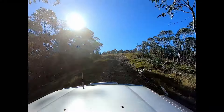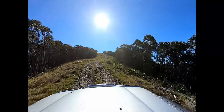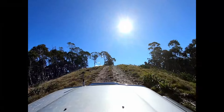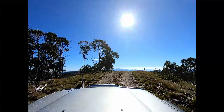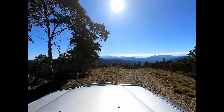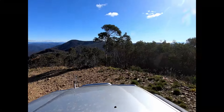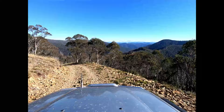Here we are approaching one of the lookouts along the track. From here we had spectacular views of the Blue Rag Range — we could see cars even driving along the ridge lines — as well as Mount Buffalo, Mount Feathertop and Mount Hotham. The 2019 fires took out a lot of the large trees in this region so the views are uninterrupted at the moment, but probably won't be like this in the future as the forest regrows.